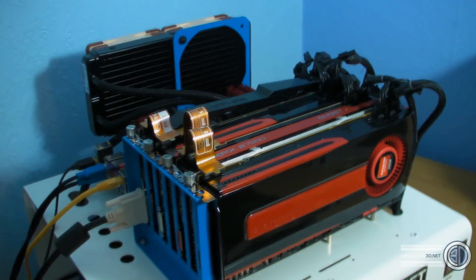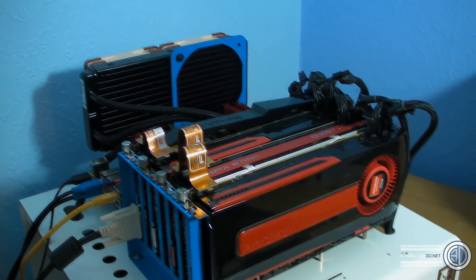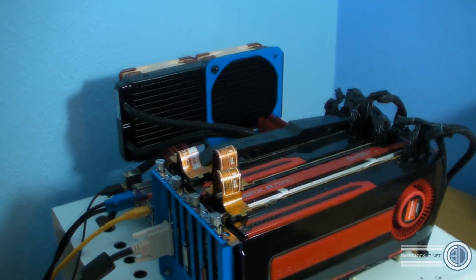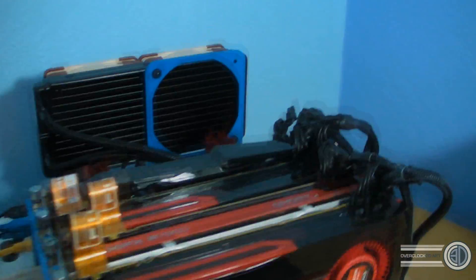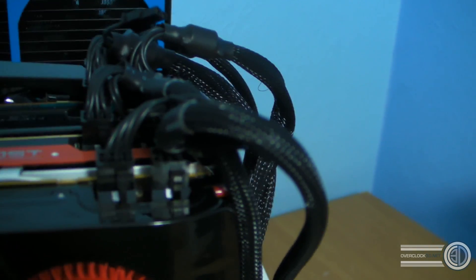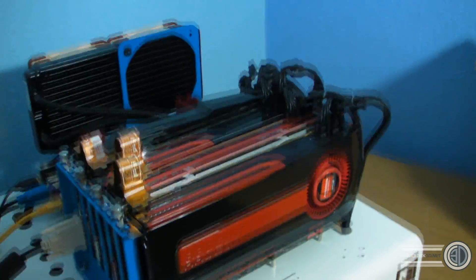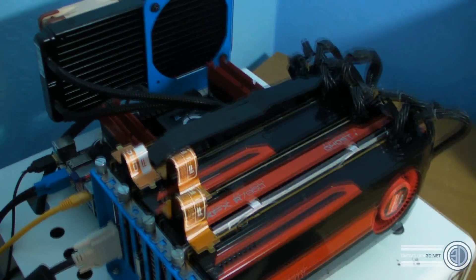Hey guys, it's Tiny Tom Logan back with another video. I've got the cards in my hand — you could call this Overkill 3D. I've got all of my 7950s, and before you start asking, this card here is not a 7970. If you have a look, that's two six-pins, not a six and an eight — it's a reference early-design 7950 that I got sent. So that's four 7950s in.